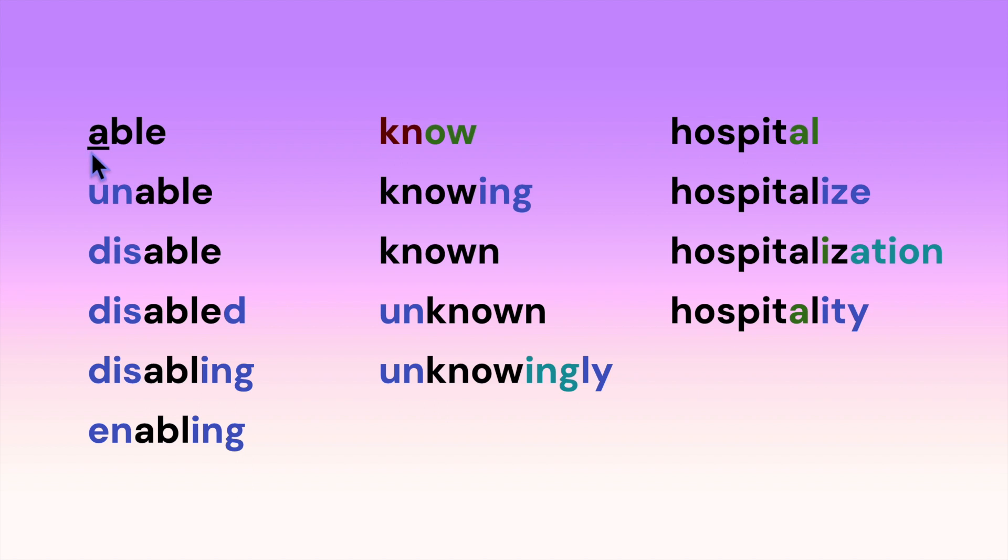Here we have the root 'able' with a long A sound. Now we've added a prefix, so we have: unable, disable, disabled, disabling, enabling. Notice that when we add a suffix that starts with a vowel, this E gets dropped.